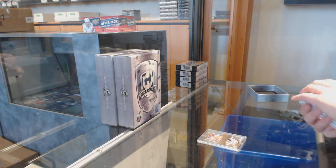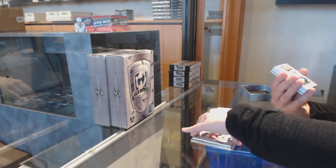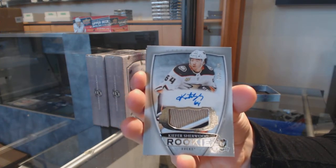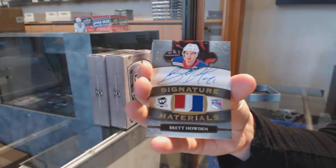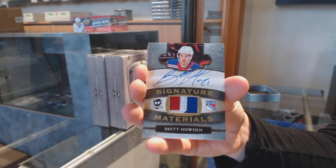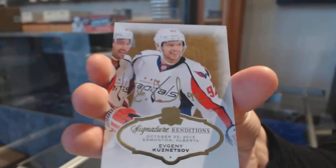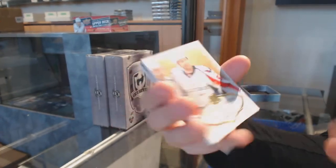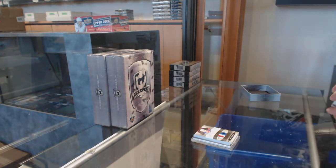We've got number 249 base for the Devils, Taylor Hall. Number 249 rookie patch for the Anaheim Ducks, Kiefer Sherwood. Signature Materials number 99 for the New York Rangers, Brett Howden. Signature Renditions for the Washington Capitals, Evgeny Kuznetsov. And a one-of-one Chronology Masterpieces printing plate for Chicago, Cliff Koroll. Good tin, especially for Chicago.